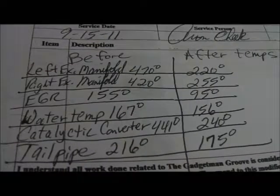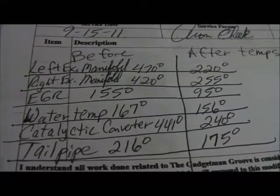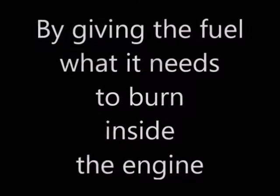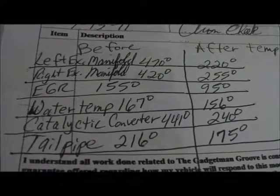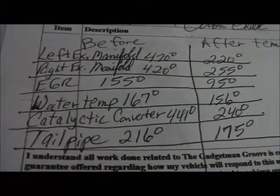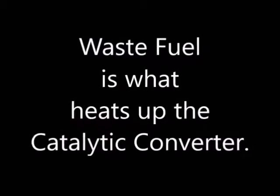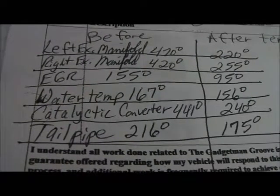Look at those beautiful numbers. Left Exhaust Manifold was 470, now is 220. Right Exhaust Manifold was 420, now 255. EGR: 155 before, 95 after. Water Temp: 167 down to 156. Catalytic Converter — watch this — 441 to 240. Tailpipe: 216, clear down to 175 and falling even more.